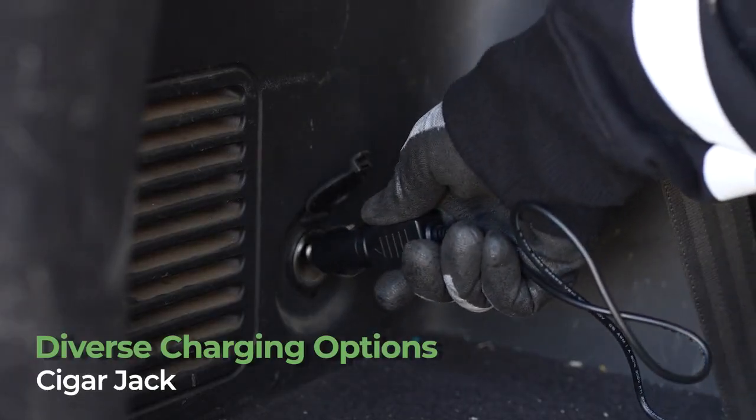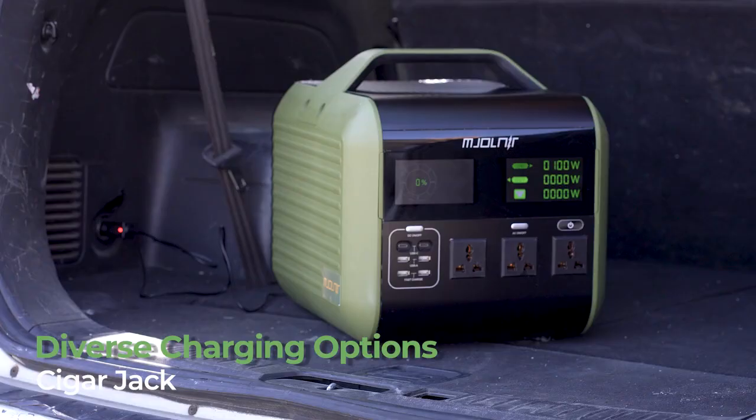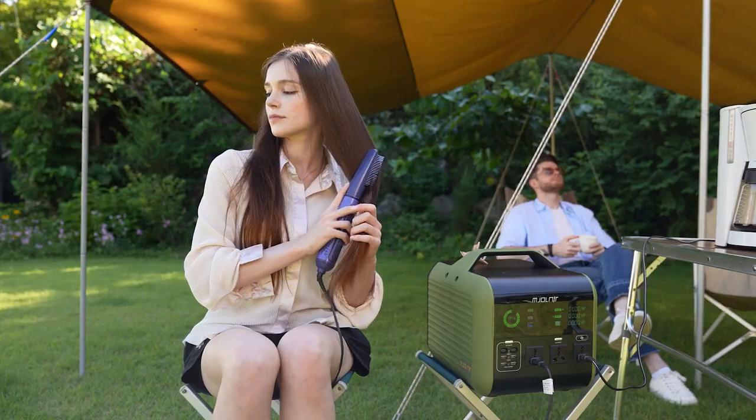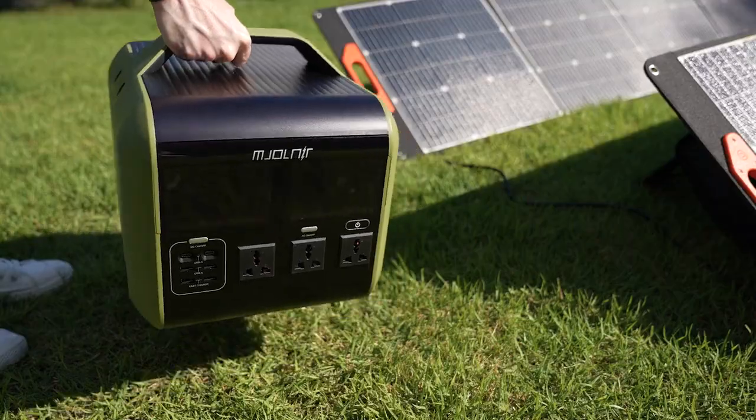It's also possible to charge using the cigar jack in the car. Experience the powerful output and the convenience of Mjolnir anytime, anywhere, with its numerous charging options.